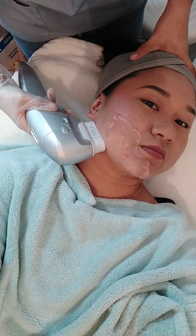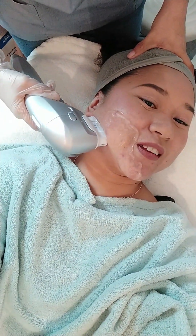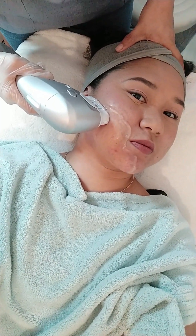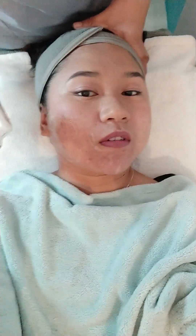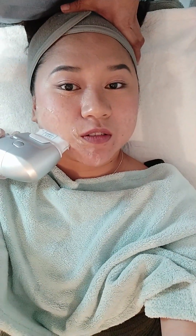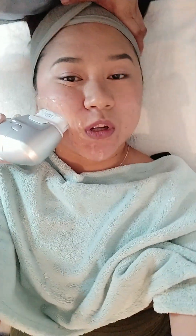So ayun, she focused on my jaw and yung sa may baba na cheeks, parang baga, parang magkaroon ng contour and parang mawala yung mga excess fats natin — excess chismes natin sa face. So inuna niya yung dito sa may right side ng face ko.